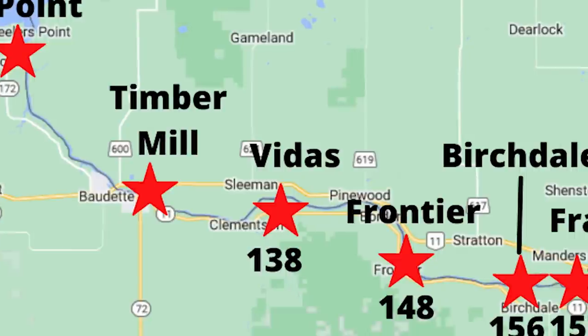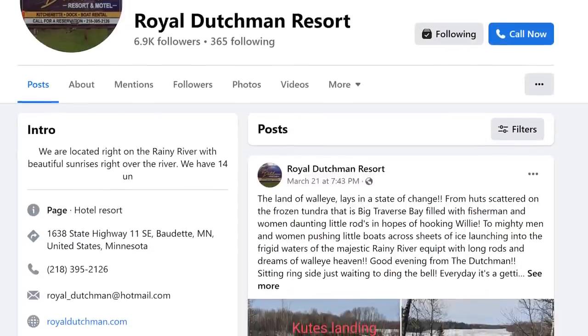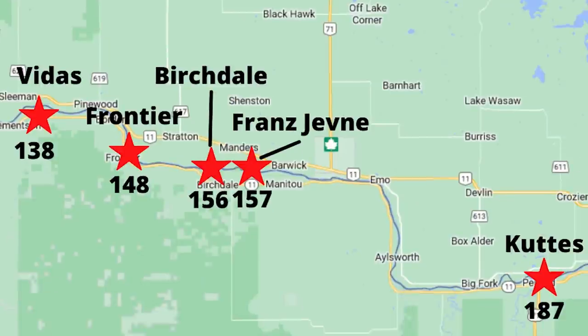As we move further east, we have Vitus Landing, which is right by Clemensen, at about mile marker 138. I got these mile markers from the Royal Dutchman Facebook page — if you're looking for up-to-date information, they always let you know when the river is opening up and where the open water is. Moving a little further east, you have Frontier at about mile marker 148. Then you get Birchdale and Fransjeveni at 156 and 157 — they're very close together. And as we move further east, the next major landing is Coutts Landing over by Pellin, at mile marker 187.